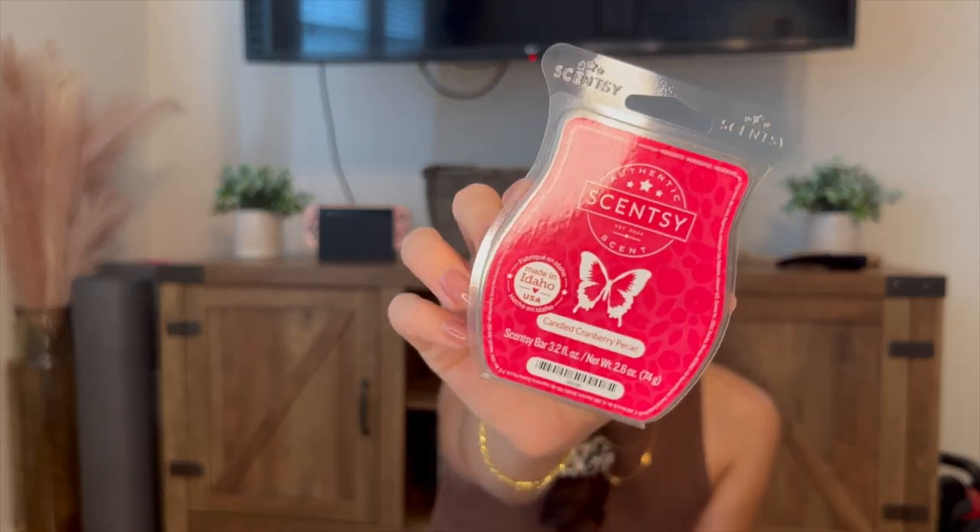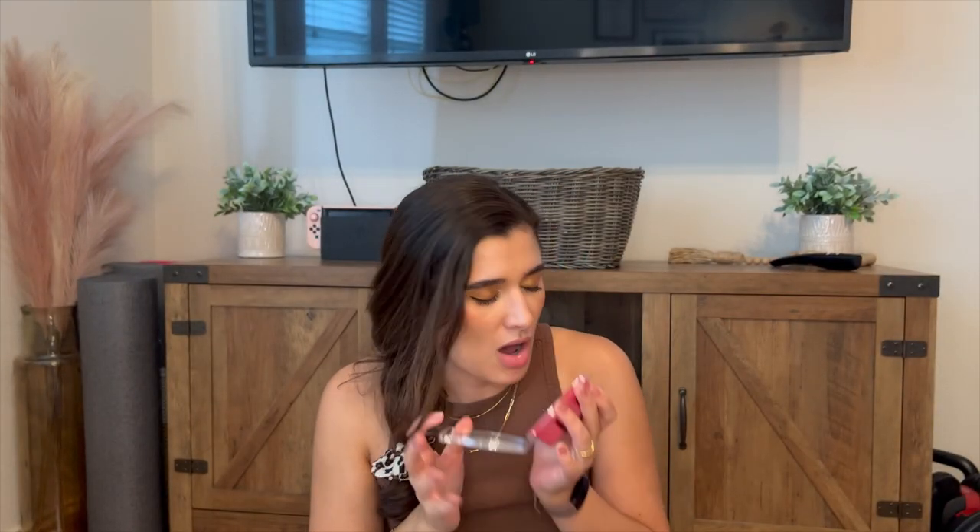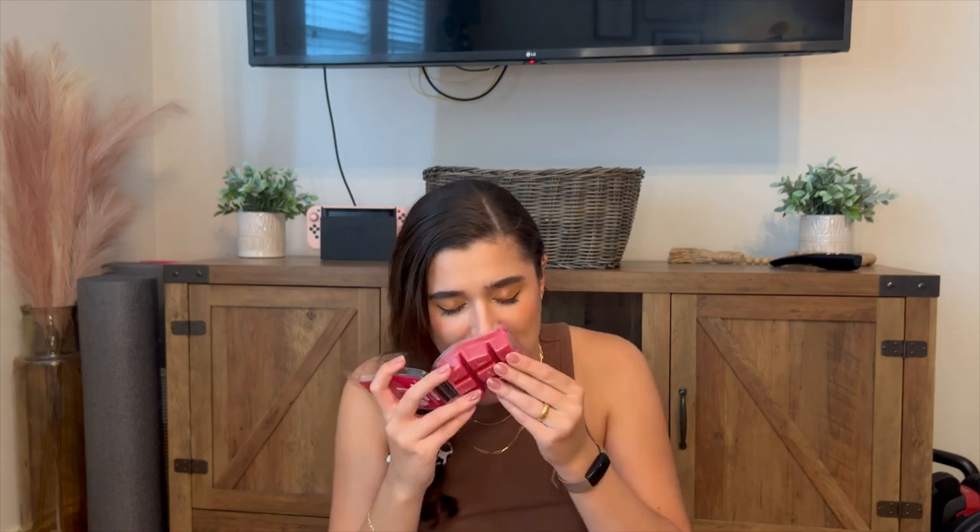Next one I have is Candied Cranberry Pecan, which sounds absolutely amazing. It's this beautiful red wax. I definitely get the pecan on that one, and candied cranberries or candied pecans. Smells delicious — oh my gosh, that smells so good. That one's going to be amazing. I'll probably pull that one out in November, actually, instead of waiting until December.